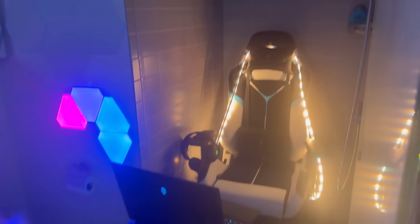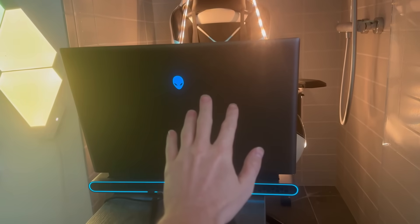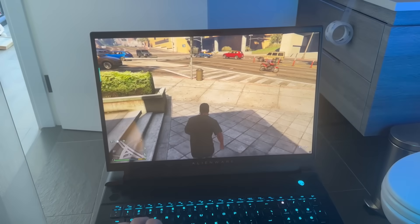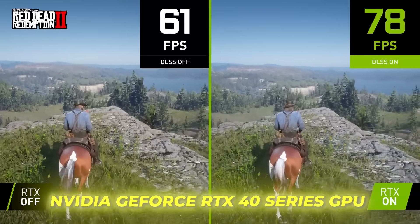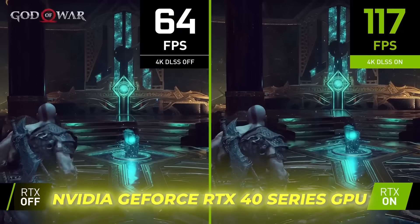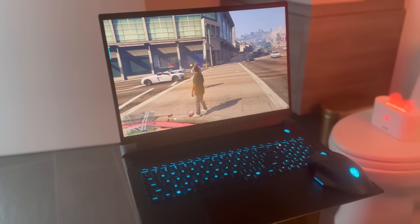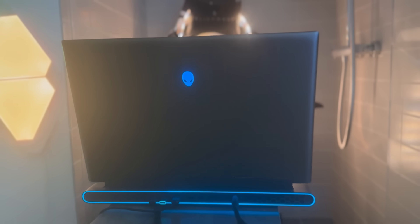I just built a secret gaming room — it's in the bathroom. I couldn't make this possible without my Alienware M18 gaming laptop, which I'm currently playing GTA 5 on. This isn't your average laptop, it's a gaming powerhouse that lets me experience the magic of gaming wherever I am. With a GeForce RTX 40 series graphics card fueling the action, it provides the most realistic in-game environments.